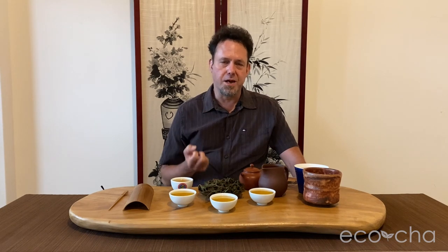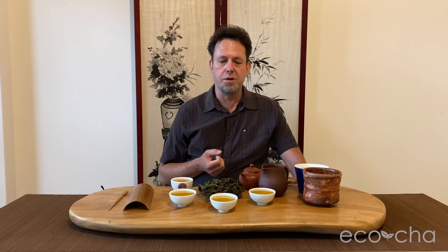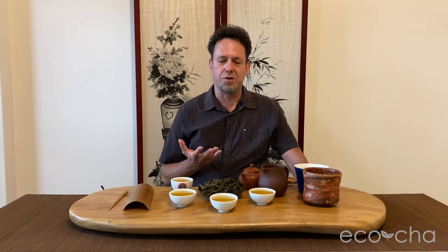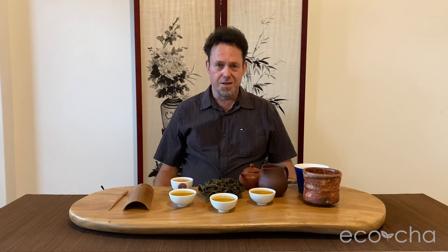Teas that are more heavily oxidized, if allowed to settle — it was vacuum sealed after it was cured, so it hasn't been exposed to air — something happens where the composition of the tea settles into itself, the flavor profile gels, and it tastes better a few months after it has been processed.